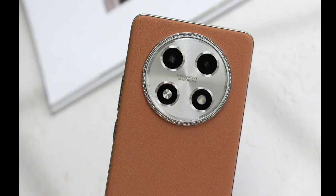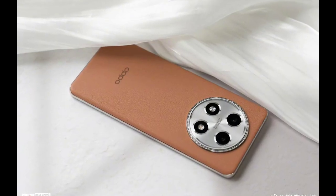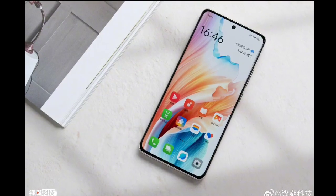Despite being a mid-range smartphone, the A2 Pro from the Chinese tech giant features a leather back panel for one variant. The more affordable version features a hybrid material. On the back, a large camera island houses the image sensors and LED flash.